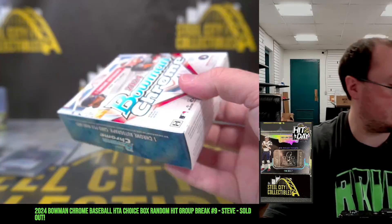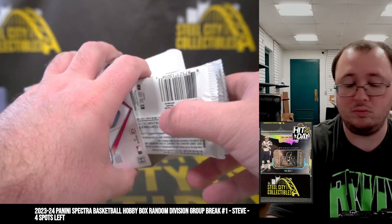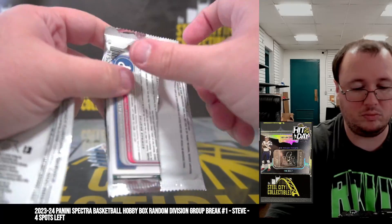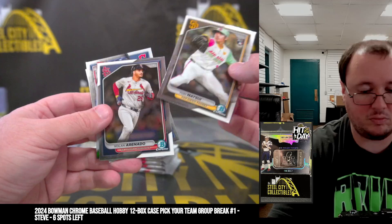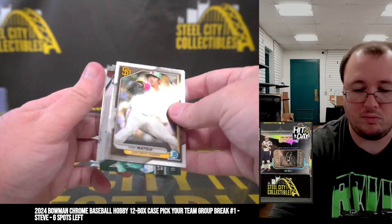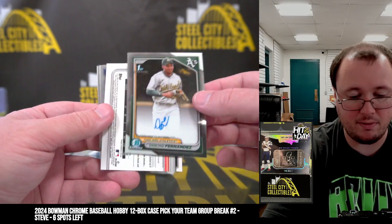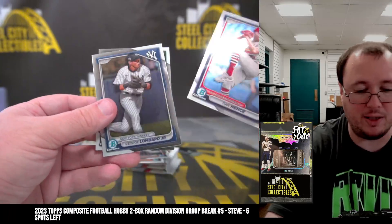And the final mini box of the brick. Jackson Holiday rookie, Darling Fernandez first auto, Bест in Kirstad refractor, numbered to 499.